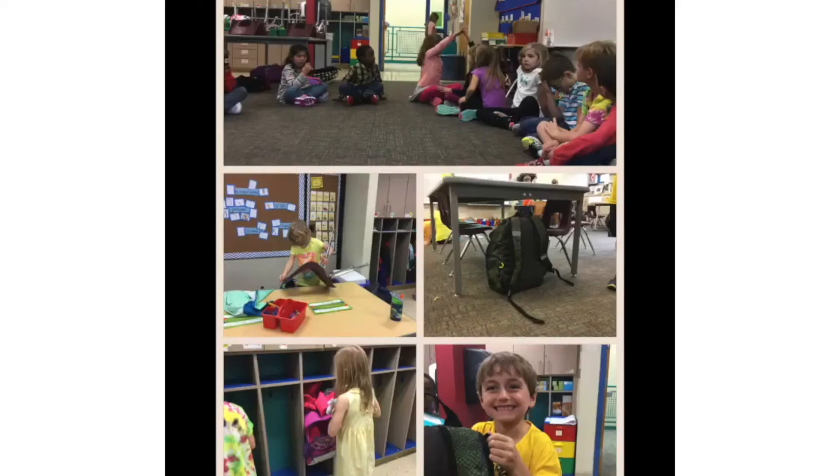Our afternoon consists of lunch and recess, math, and time in one of the content areas. Dismissal is at 3:10.